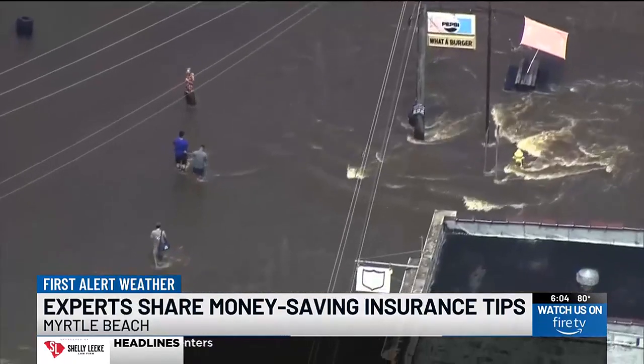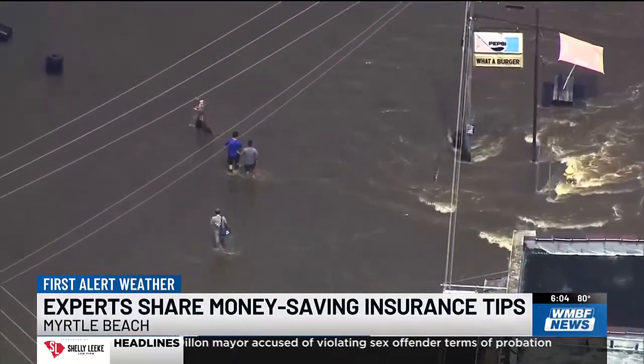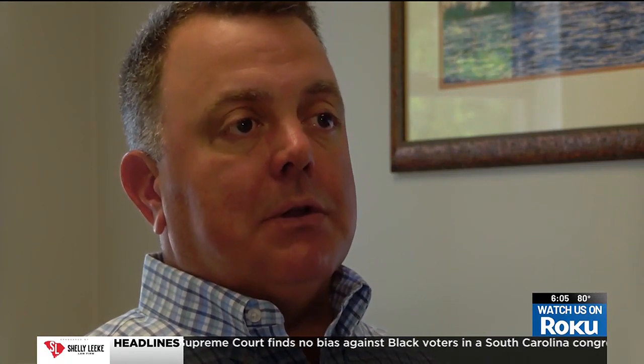While hurricane coverage can be costly, insurers want you to know there are a few ways you can save some money. There are certain roof characteristics that they'll give you some discounts on — those are typically a pretty significant discount. And then as far as impact glass and hurricane shutters, if you can show proof of that, it's similar to an alarm — you can get a discount with proof of those things.